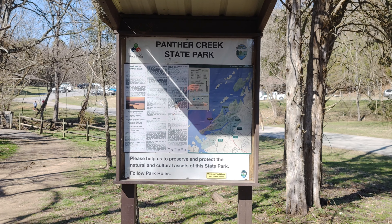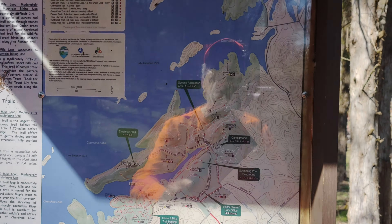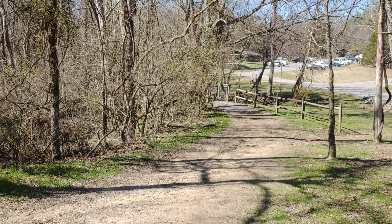Panther Path comes out to here. Info kiosk — you can get a map, a black and white printout map from the Info Center. Where's the Info Center? Right there.